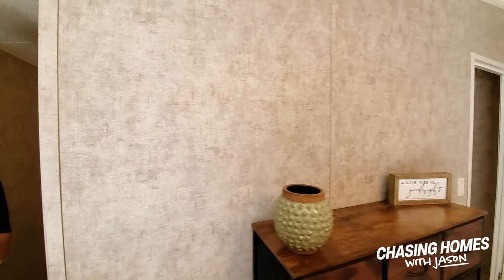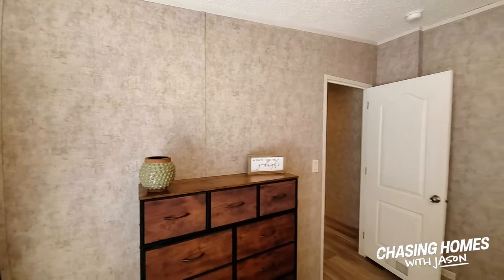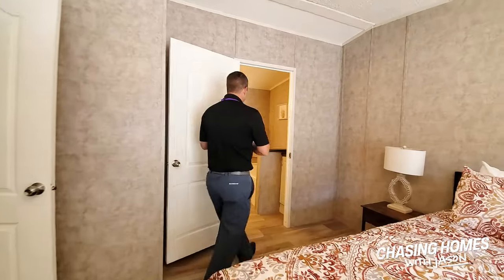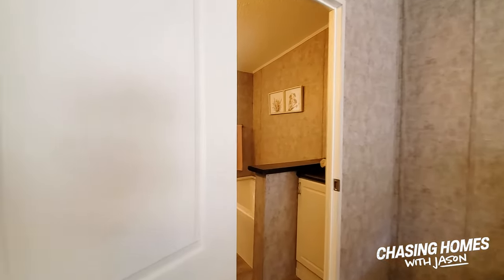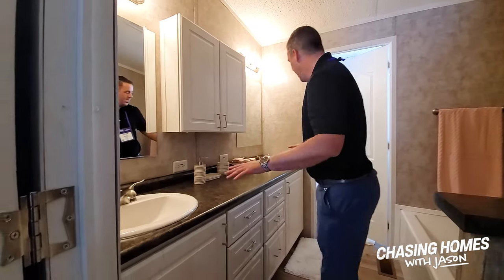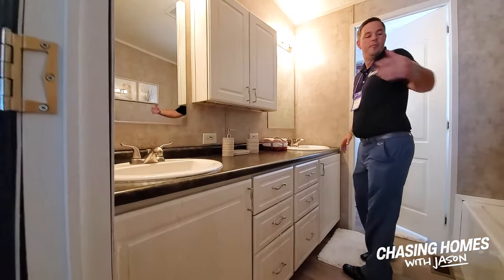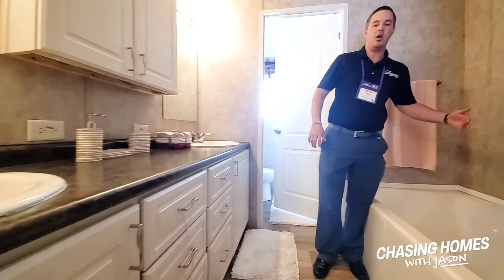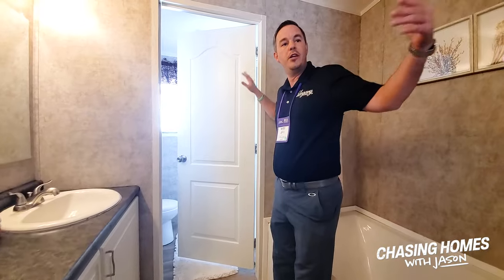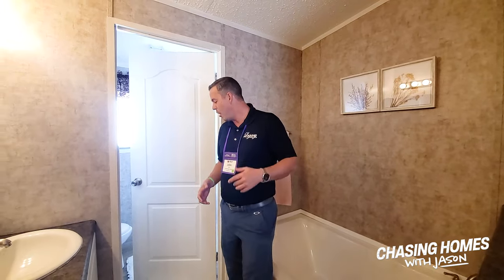Going through into the master bathroom, you're going to see the drawer banks and medicine cabinets again. Then you have a his-and-her sink — there's a lot more space. The tub is slightly blocked off, and there's a shower on the other side of this wall with a door coming in. What that does is offer additional privacy for whoever your homeowners are.